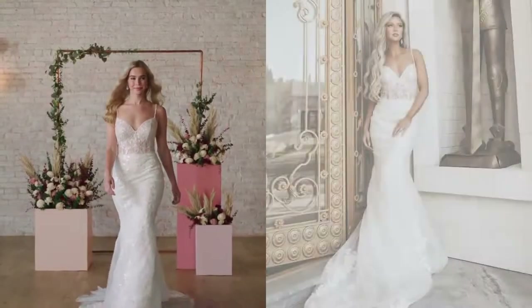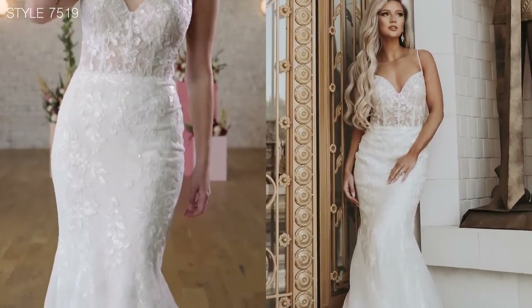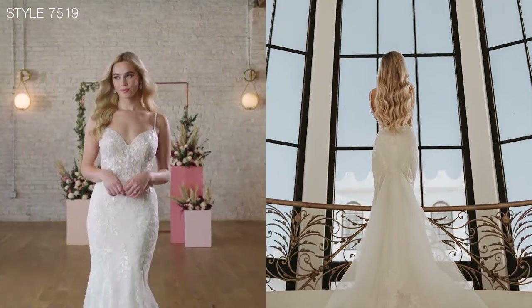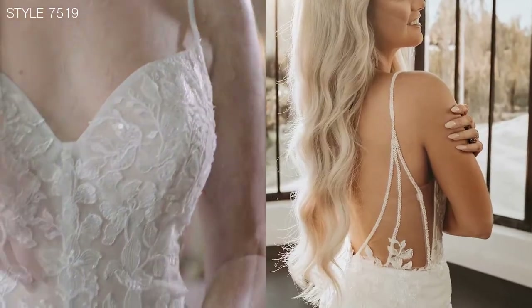Style 7519 has the most beautiful seed beaded straps that lead down to the modern sweetheart neckline and beautiful frothy skirt. The sheer tulle bodice with boning provides a corsetry design look while providing a great fit and structure overall.